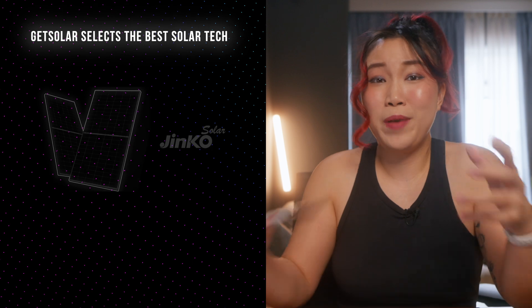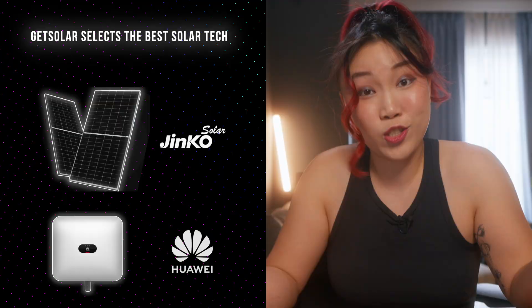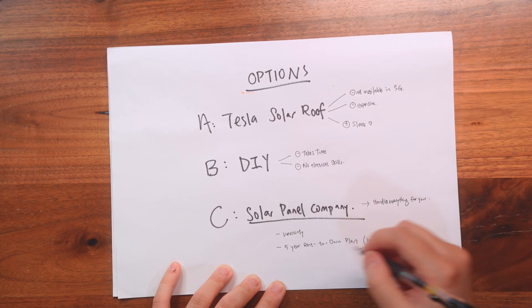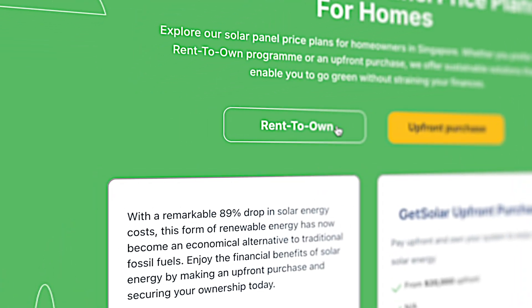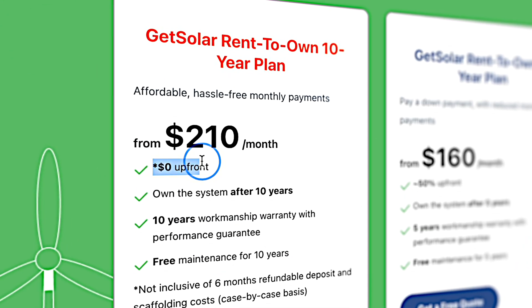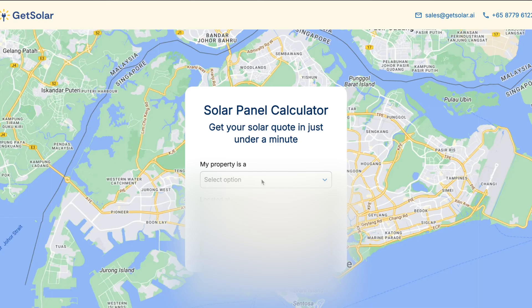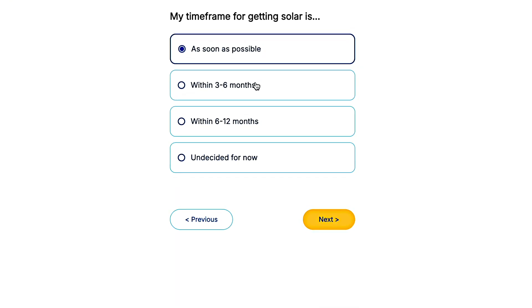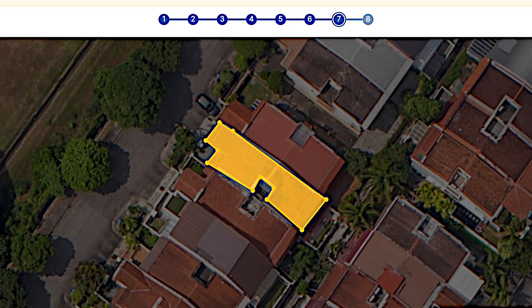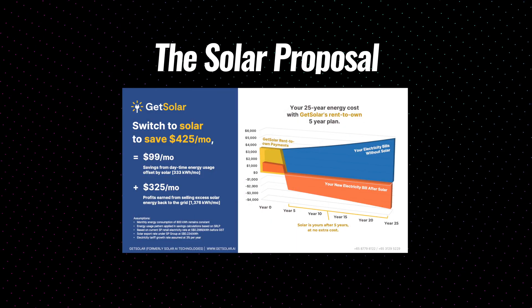How they work is that they pre-select the best panels and inverters, so I didn't have to spend hours doing all that research. They also handle everything: installation, warranties, maintenance, and paperwork. They offered rent-to-own solutions and even a $0 upfront plan. But what really got me was their solar calculator — completely free. You just input your address, answer a few questions, and they use Google Maps to do some estimation and send you a whole proposal: how much you'll save, how much it will cost — all of that in just five minutes.